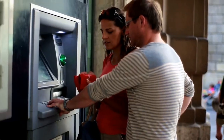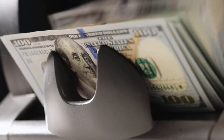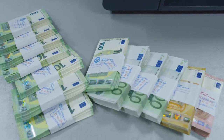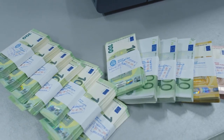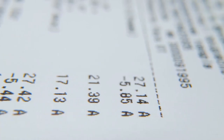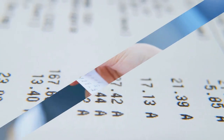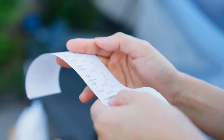Now, here comes the magic moment — the cash-dispensing extravaganza. The ATM accesses your account and carefully counts out the requested amount. And there's more: just like a winning lottery ticket, you can get a receipt to prove your financial conquest. It's your paper trail, your proof of financial heroism. Hold onto it — you never know when you might need to flaunt your fiscal prowess.